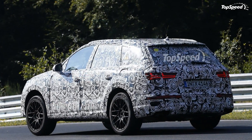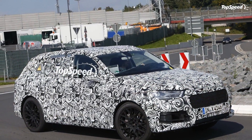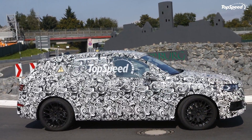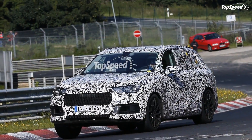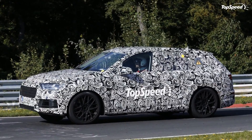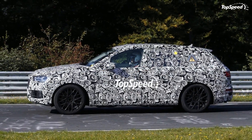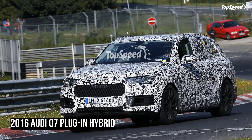Our trusty paparazzi have just informed us that Audi is testing more than just regular SUVs, including a future hybrid. Now that Porsche has revealed its Cayenne SE Hybrid, Ingolstadt is upping the ante with a fuel-sipping yet still potent family hauler of its own, and we have visual proof. Read on to get a first glimpse at the upcoming Q7 Plug-in Hybrid.